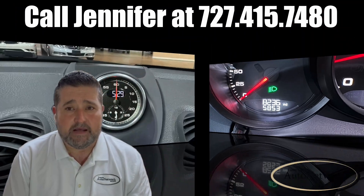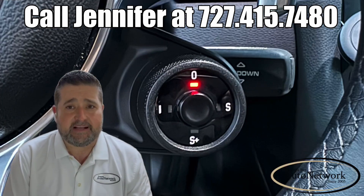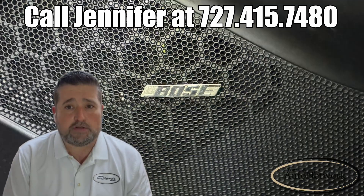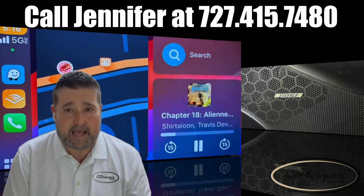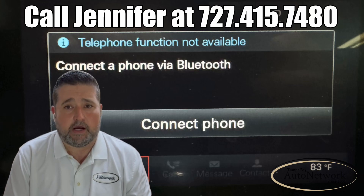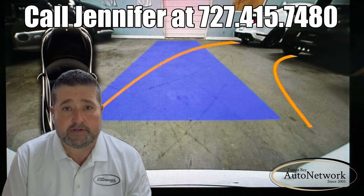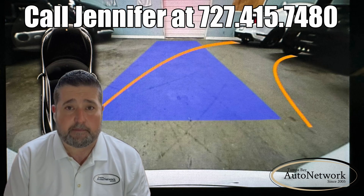It has low miles, the chrono package, selectable drive modes, and selectable performance exhaust. The Bose surround sound system with Apple CarPlay has Bluetooth and Bluetooth audio, heated seats, backup camera, and parking sensors. Now let's go ahead and take a look at the small cosmetic imperfections.